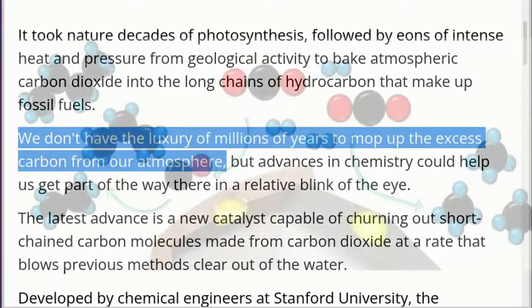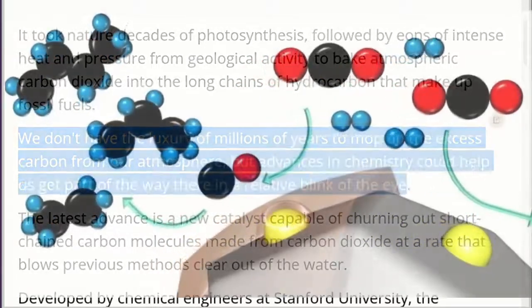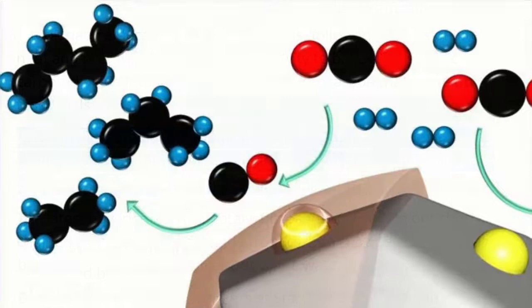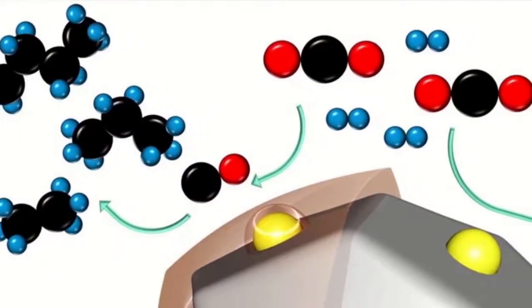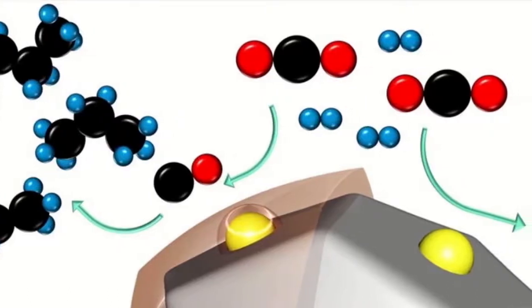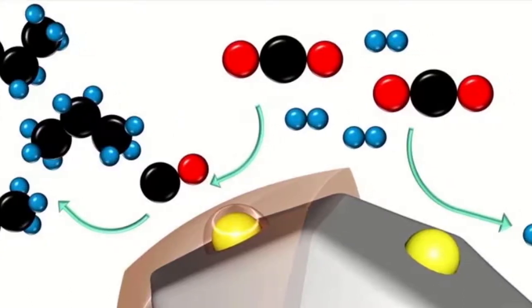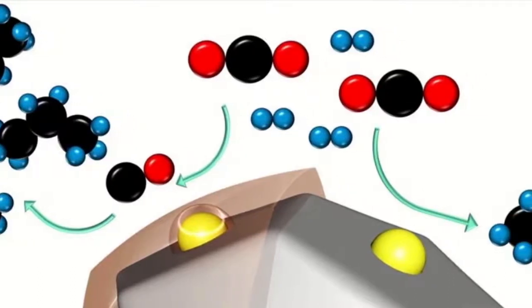We don't have the luxury of millions of years to mop up the excess carbon from our atmosphere, but advances in chemistry could help us get part of the way there in a relative blink of the eye. The latest advance is a new catalyst capable of churning out short-chained carbon molecules made from carbon dioxide at a rate that blows previous methods clear out of the water.